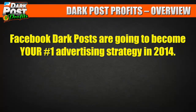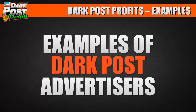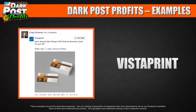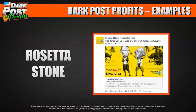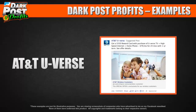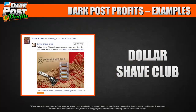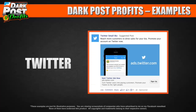I believe Facebook dark posts are going to become your number one advertising strategy in 2014. Let's look at examples of dark post advertisers — big names like Capital One, Vistaprint, Farmers Insurance, Tough Mudder, Rosetta Stone, San Francisco Giants, Netflix, Shopify, Mark Cuban, AT&T U-verse, University of Phoenix, Hootsuite, Dollar Shave Club, Harry's Razors, Vimeo, and even Twitter.